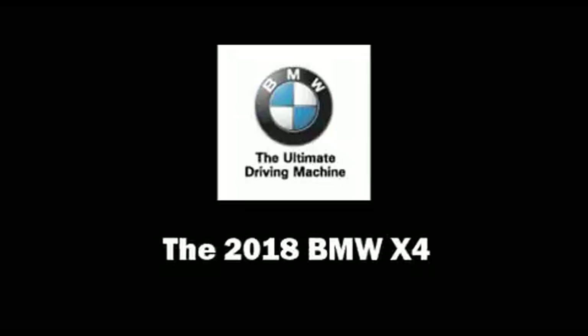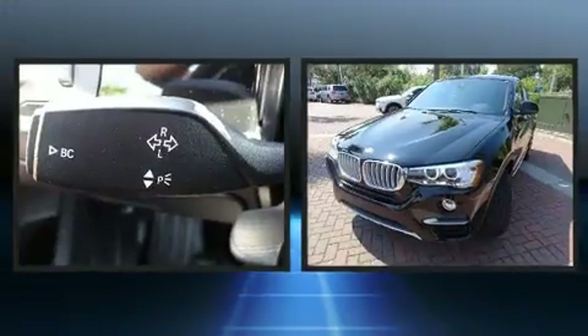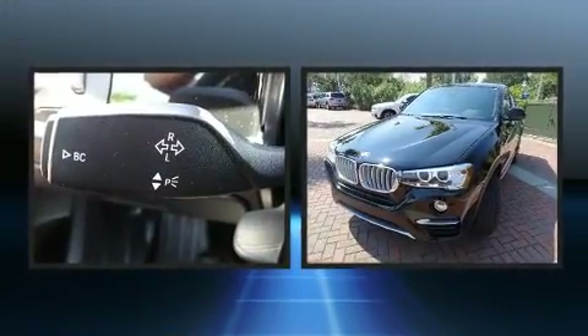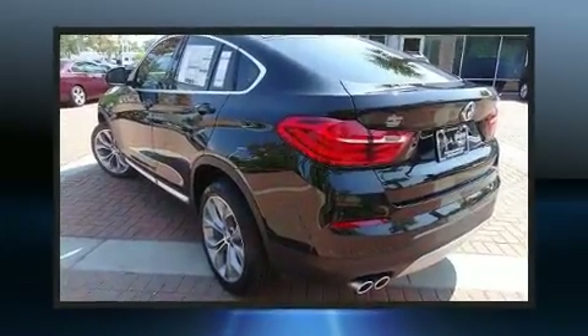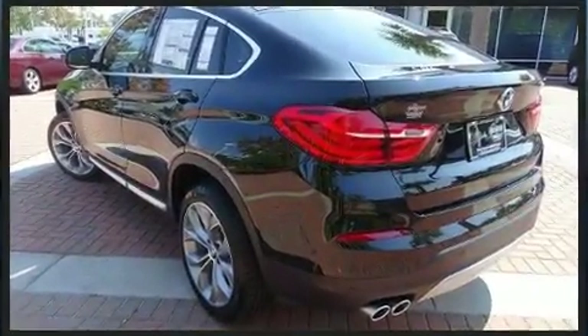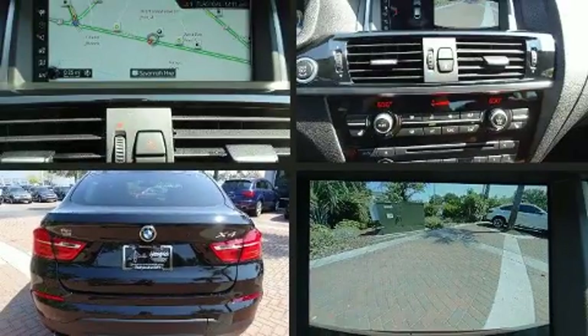Come test drive this 2018 BMW X4. This four-door, five-passenger coupe stands out among competitors in its class. BMW made sure to keep road handling and sportiness at the top of its priority list.